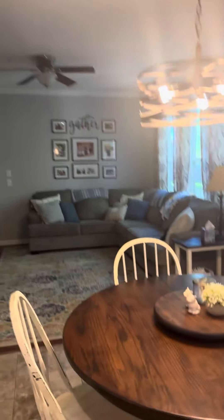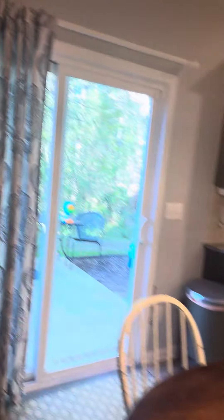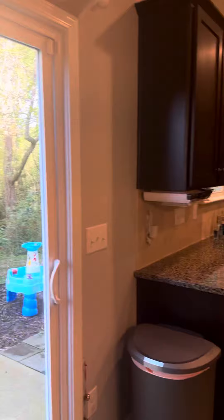Then you have the living room, as you can see. The fireplace, everything. And then it looks out to the back.